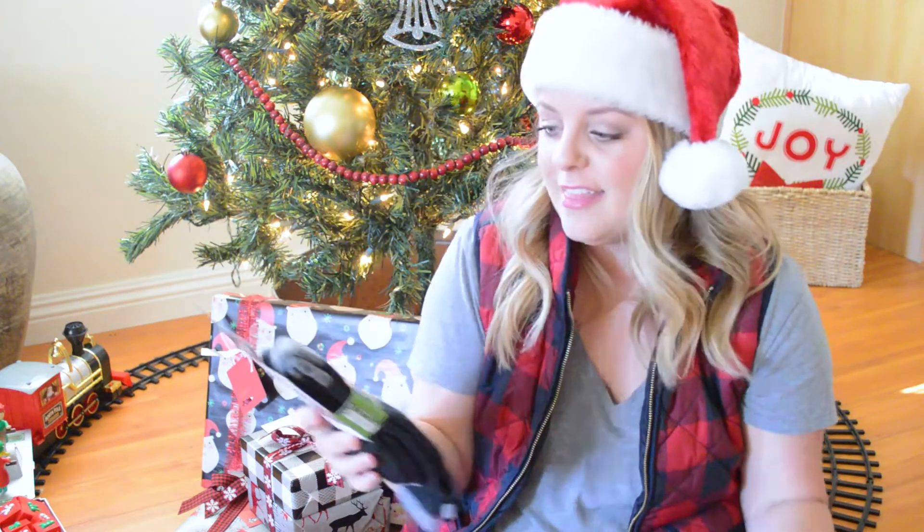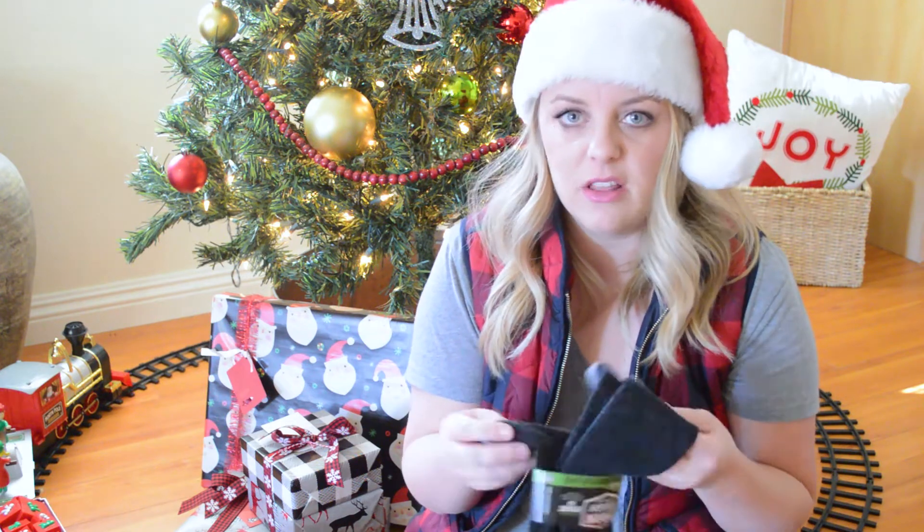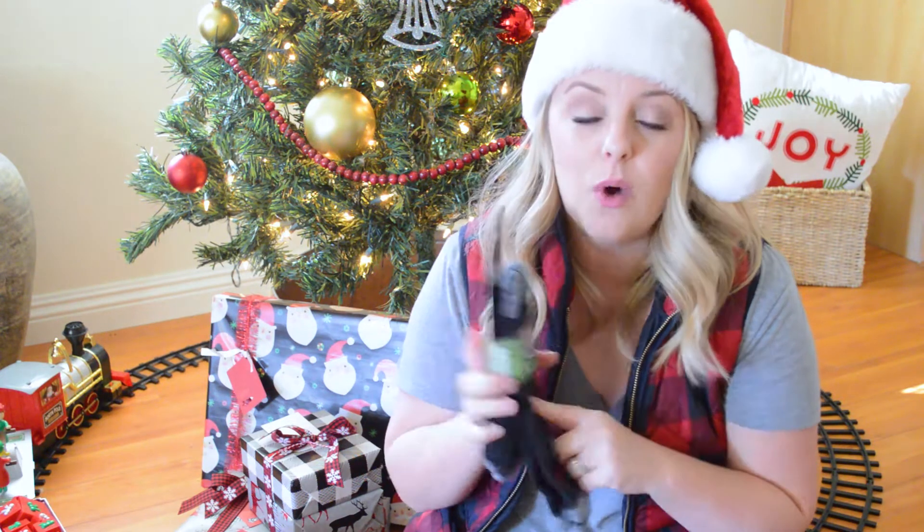The main thing I'm putting in this stocking are these socks. They are by Darn Tough Vermont — they're like boot socks, a thick wool. He has one pair of these that he wears often with his boots, and he asked for another pair. This is like $20 a pair, so I got him one pair to put in the stocking, which is kind of the main thing.